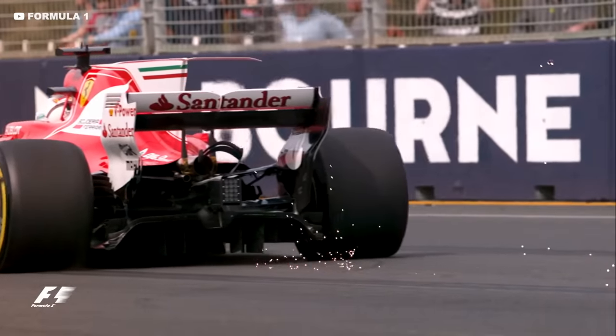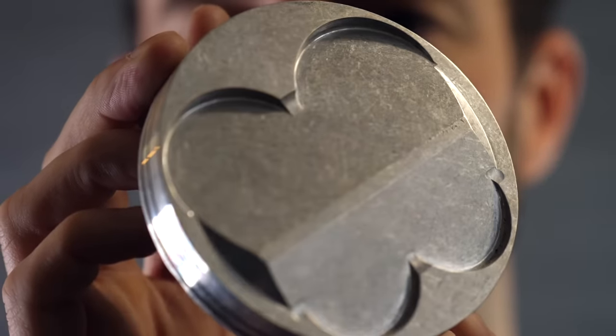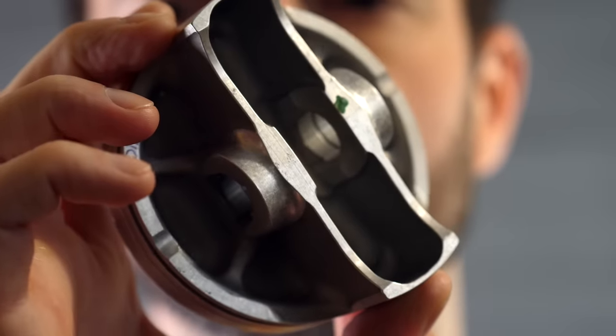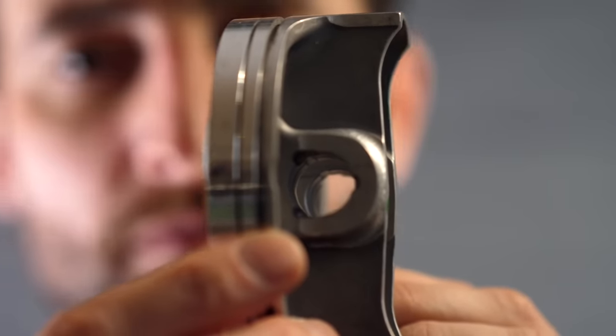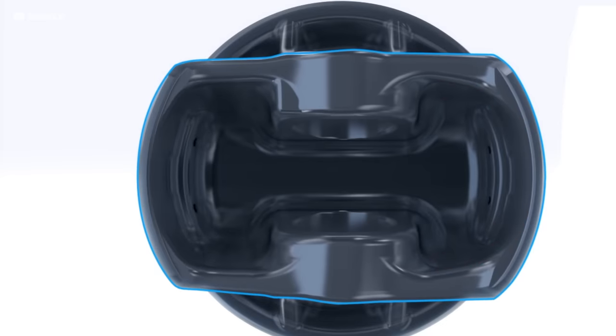So every gram that can be shaved off makes a massive difference. The more weight rotating in the engine, the slower it climbs through the revs and the longer the response time to driver inputs. Weight is removed by hollowing out the metal inside the piston — the top face can be as thin as five millimeters and much of the skirt area is removed, leaving only the essential metal remaining.